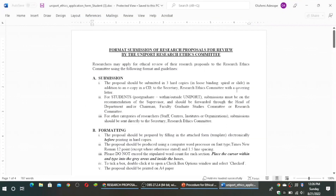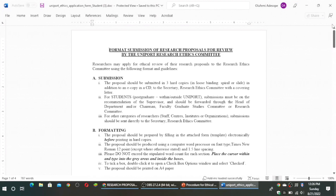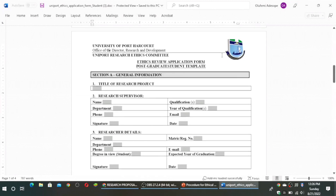This is the document. Begin to fill it up. This is a format submission of research proposals for review by the Uniport Research Ethics Committee. Scroll down to the first page. Section A is on general information. You have the title of your research, which should be between 15 and 17 words maximum. The supervisor will fill in their details.